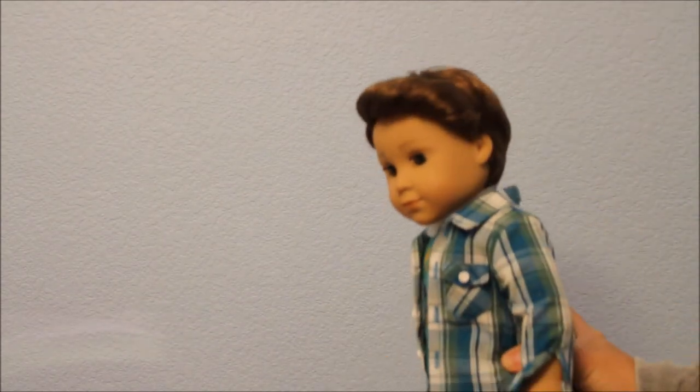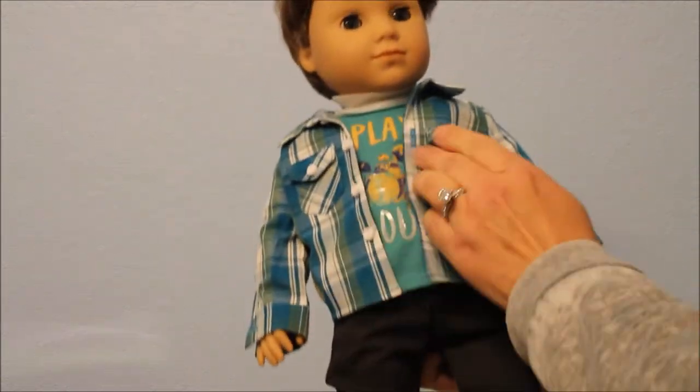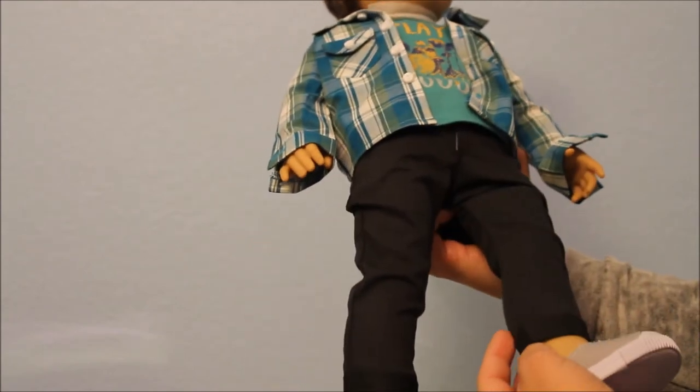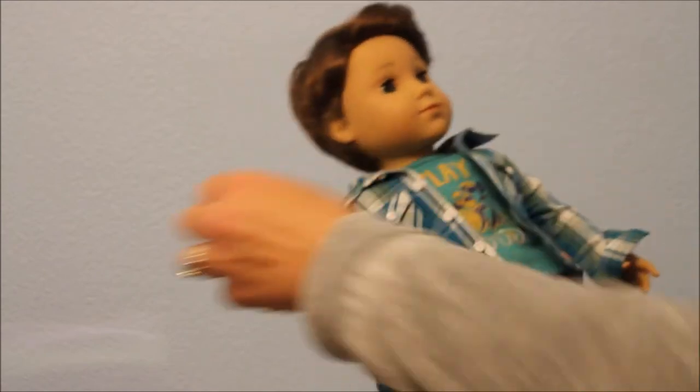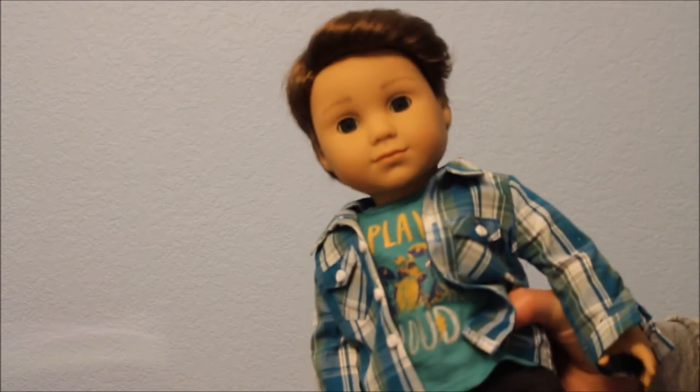I remember there were two different variations in his outfits — I think there was a variation on the neckline decal and on the pants, which are not really denim but black pants, and I think the underwear as well. Here is my gorgeous Logan — that took less than two minutes!